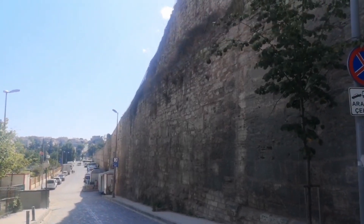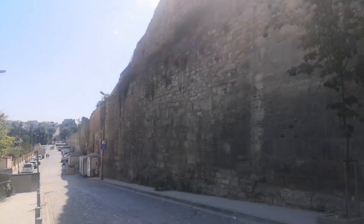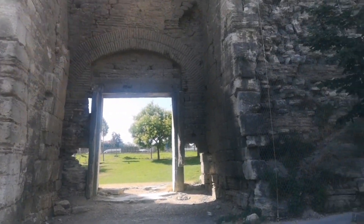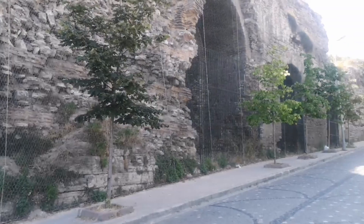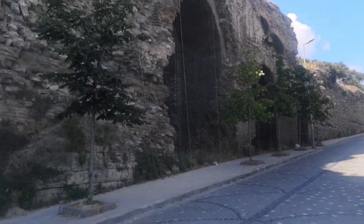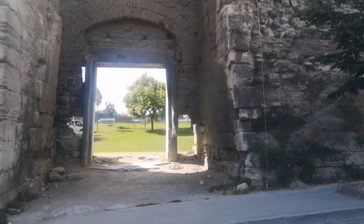Sulukule Gate is both a military and a public gate. It was reduced in size over time. It is written in some sources that once there were two symmetrical sets of stairs on either side of the gate facing the city, but today there is no trace remaining of these stairs.